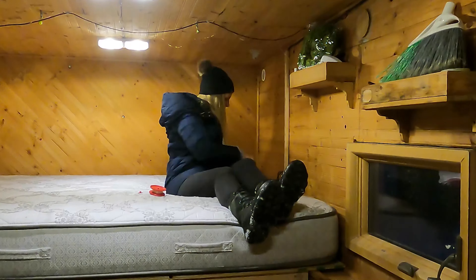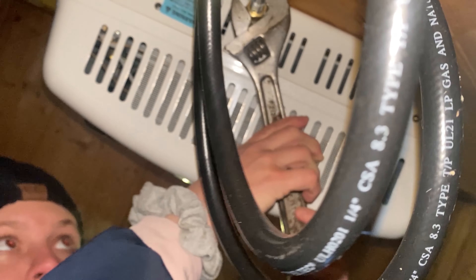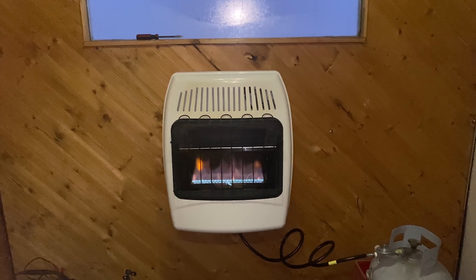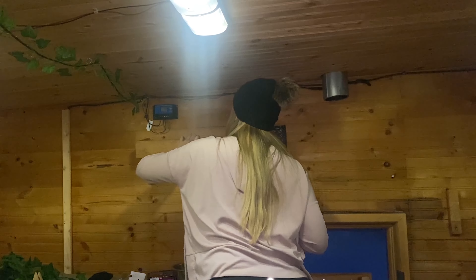Then I decided I should probably remove the rattle reels from the ceiling because they didn't fit the vibe. Finally, I got the correct pieces for my furnace and installed that. These shelves needed to go — I just didn't like them really.